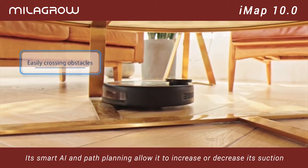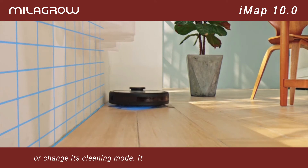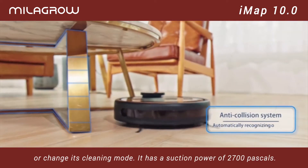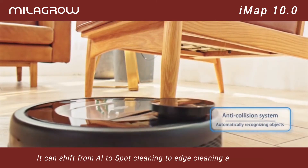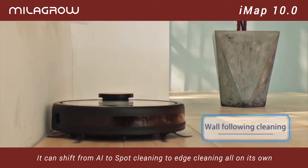Its smart AI and path planning allow it to increase or decrease its suction or change its cleaning mode. It has a suction power of 2700 Pascals and can shift from AI to spot cleaning or to edge cleaning all on its own.